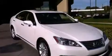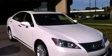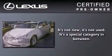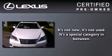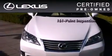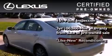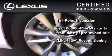With an EPA estimated rating of 27 miles per gallon on the highway, this automobile pays off in the long run. You can have peace of mind while considering this certified Lexus. It's undergone a meticulous 161-point inspection and comes with a 3-year, 100,000-mile warranty.